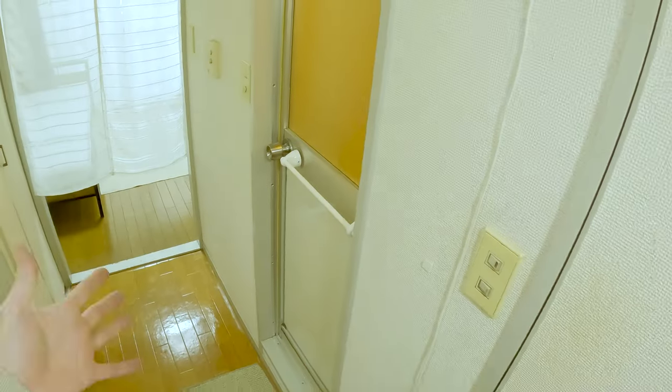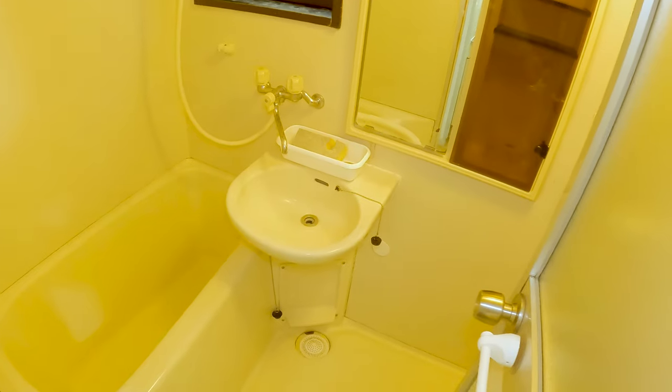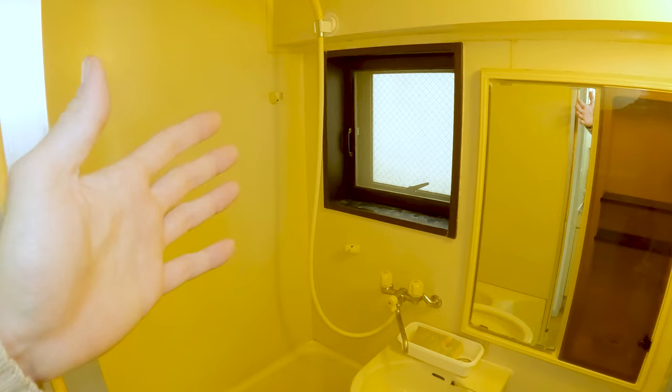Next to the toilet is the shower area. This does have a sink in it, along with a bathtub and shower head, and also a window for some airflow.